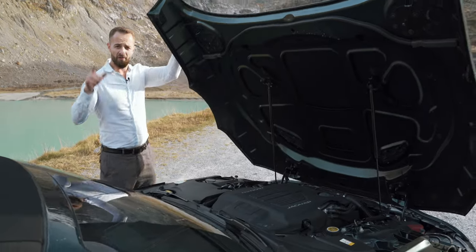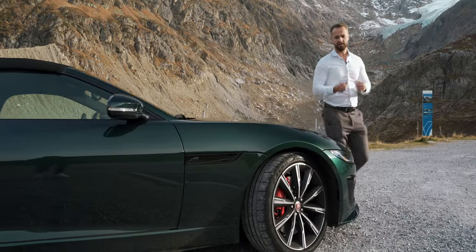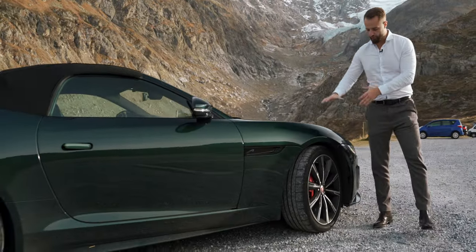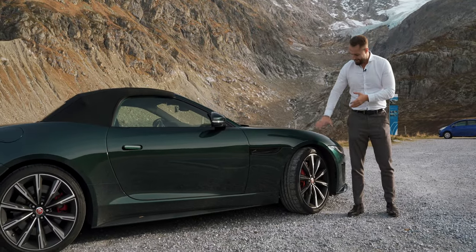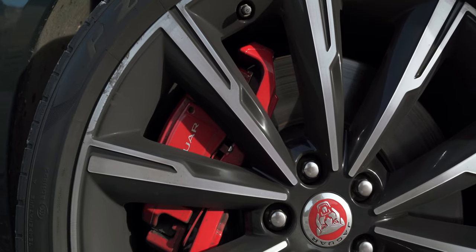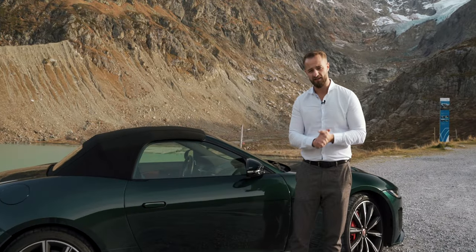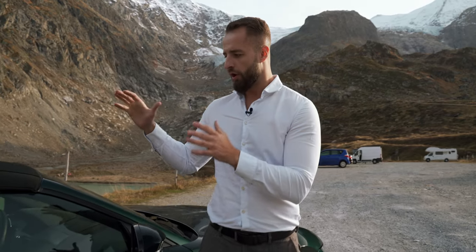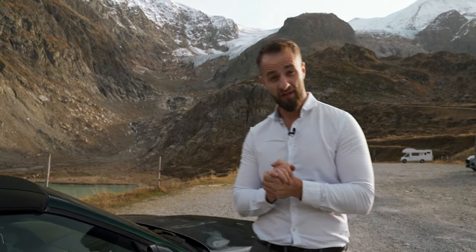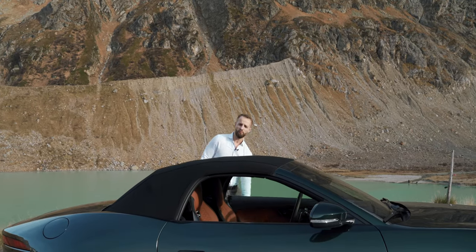When you have such a brutal and brilliant engine, you have to have good brakes and tires. At the front we have a 20-inch wheel, 265 in width, and a 380 mm brake disc. At the back, 305 in width, 20-inch, with a 376 mm brake disc. All-wheel drive — it needs great brakes.